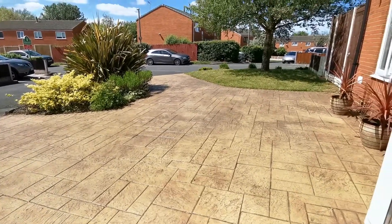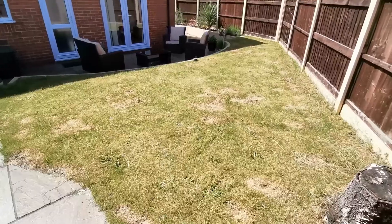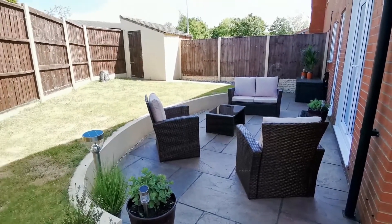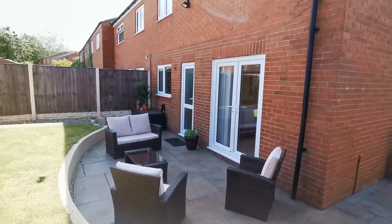Outside, the property is situated on a generously sized plot, which is evident as soon as you arrive. There's parking for several vehicles on the smart printed pattern driveway, and the open plan garden is attractive. At the back, the enclosed garden extends down the side of the property and provides a paved patio and a lawned area.